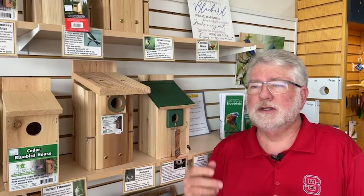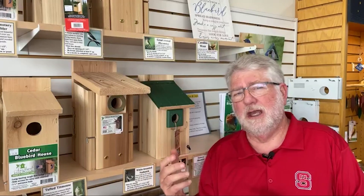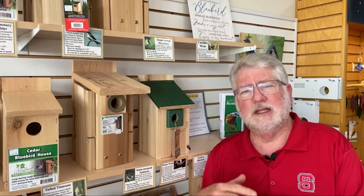Why? Because bluebirds and other birds will use this as a roosting site in winter to help keep warm. Having some of that nesting material in there will help with the insulation of the box for those who want to use it.